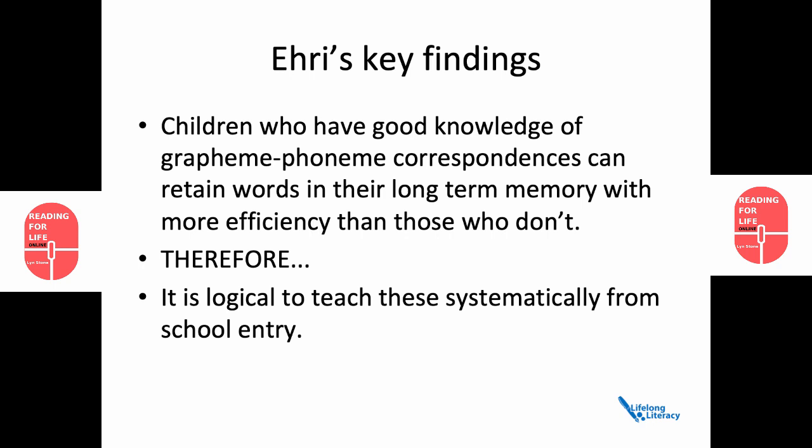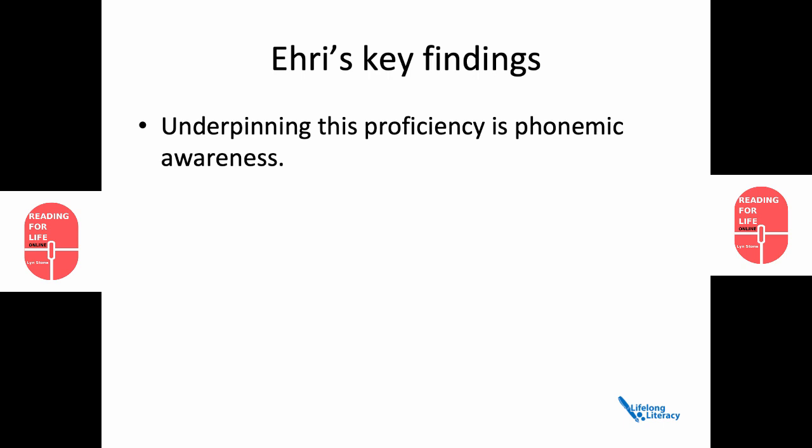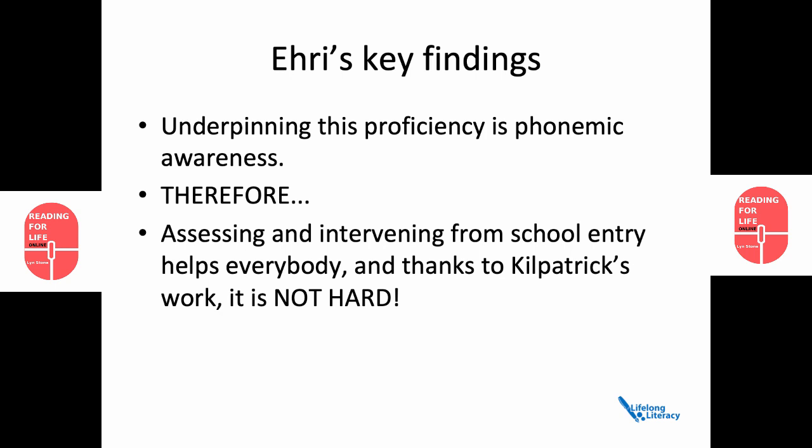Another of her findings was that underpinning this proficiency is phonemic awareness — the ability to perceive the sameness, number, order and difference of sounds in the speech stream. Therefore, assessing and intervening from school entry helps everybody. And thanks to David Kilpatrick's work, it's not hard.